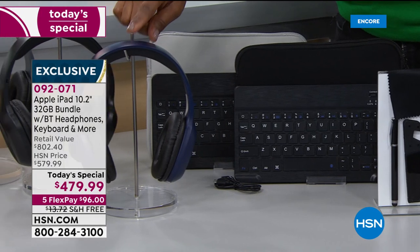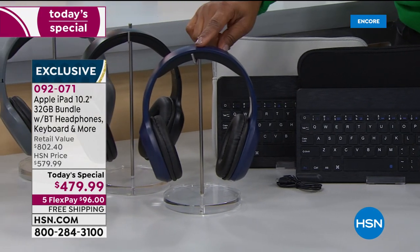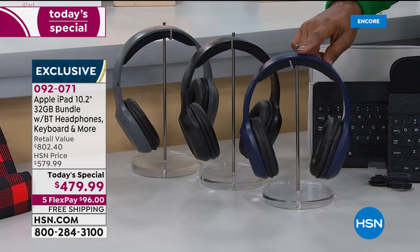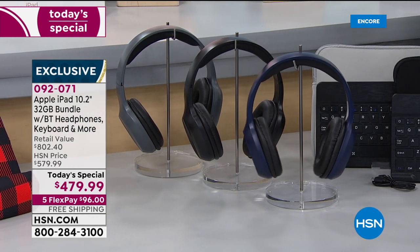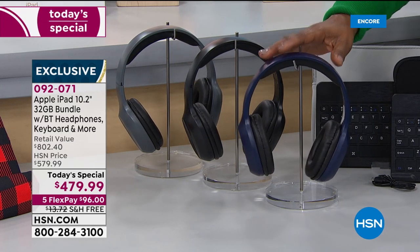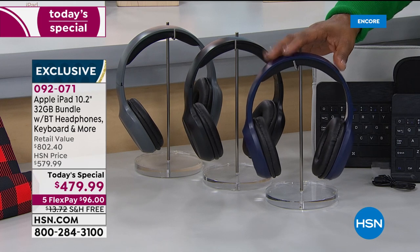Here are the over-the-ear Bluetooth headphones — first time that we've ever included those. They come along with it. Many of you know that Beats has now partnered with Apple, so imagine the type of sound and quality that you'll get out of these over-the-ear headphones.